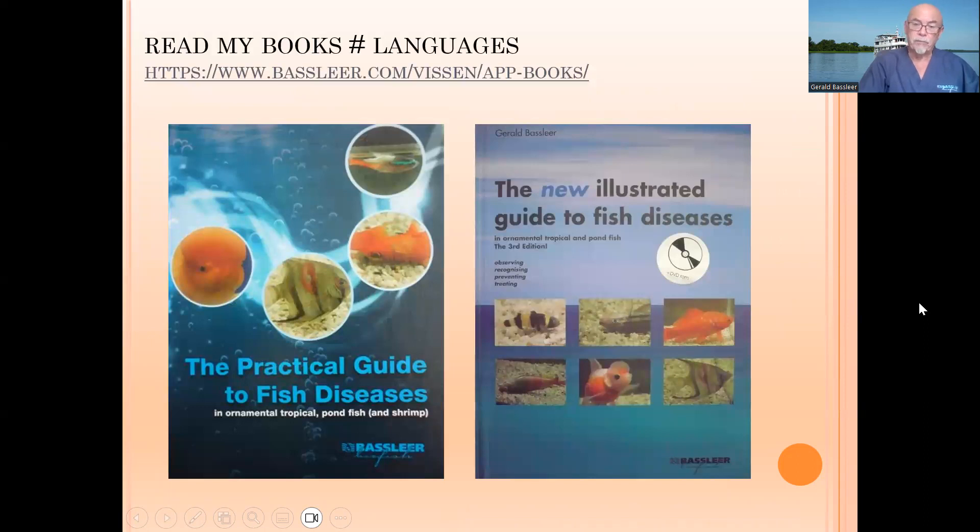More details you can get in my books or in the training we offer on our Patreon channel — here is the link I share with you. I hope this Amazon fish, this catfish, told you a little bit more about what is possible to find as a fish disease. Thank you for watching.